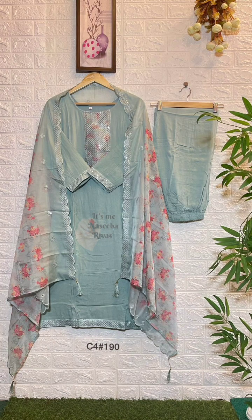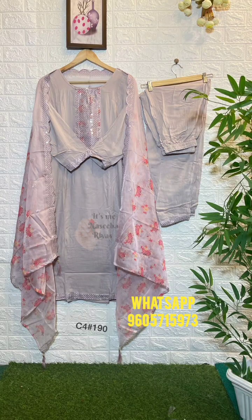If you have any questions, please send a message on the screen. If you have any questions for this collection, you can place an order.